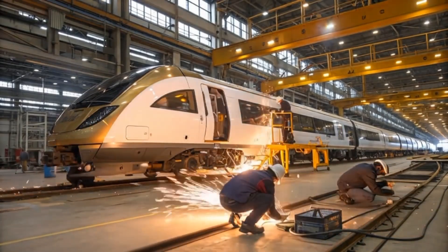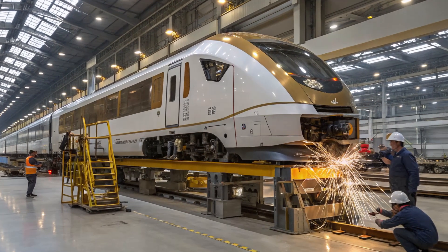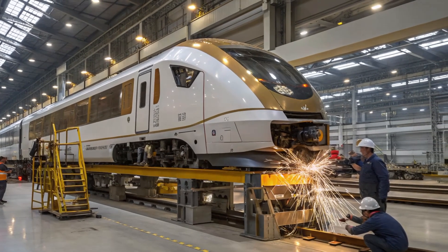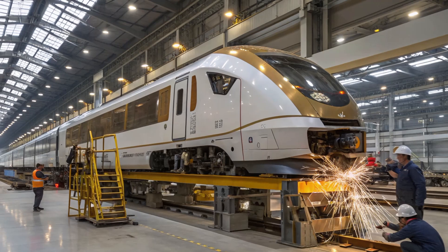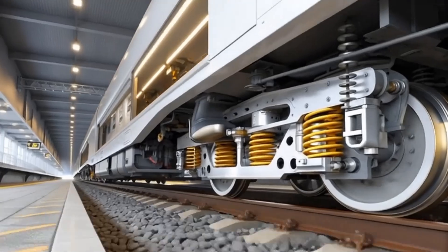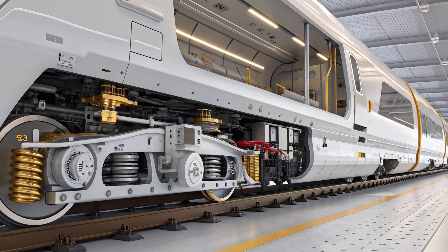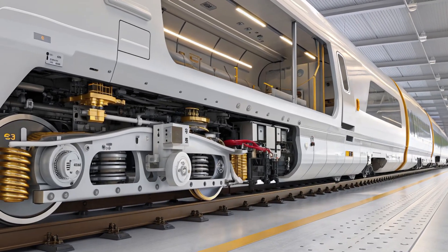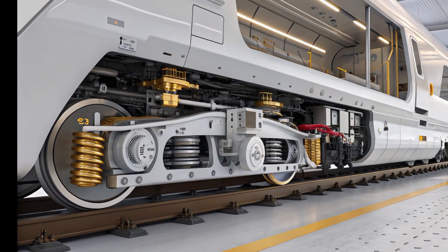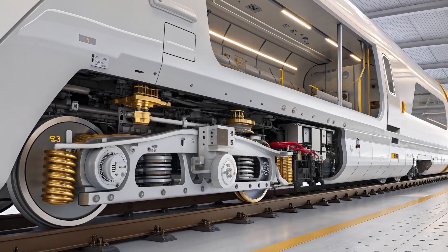At the center of this bold venture is Siemens Mobility, synonymous with precision engineering and sustainable mobility solutions. Under an agreement announced in 2024, Siemens will manufacture 10 fully electric, seven-car AP 220 train sets built specifically for Brightline West. Unlike any previous American train, these sets will be derived from the company's celebrated Velaro Novo platform — trains that already power Europe's fastest lines — but adapted and strengthened for the U.S. environment, climate, and safety standards. Each train set will carry approximately 440 passengers.